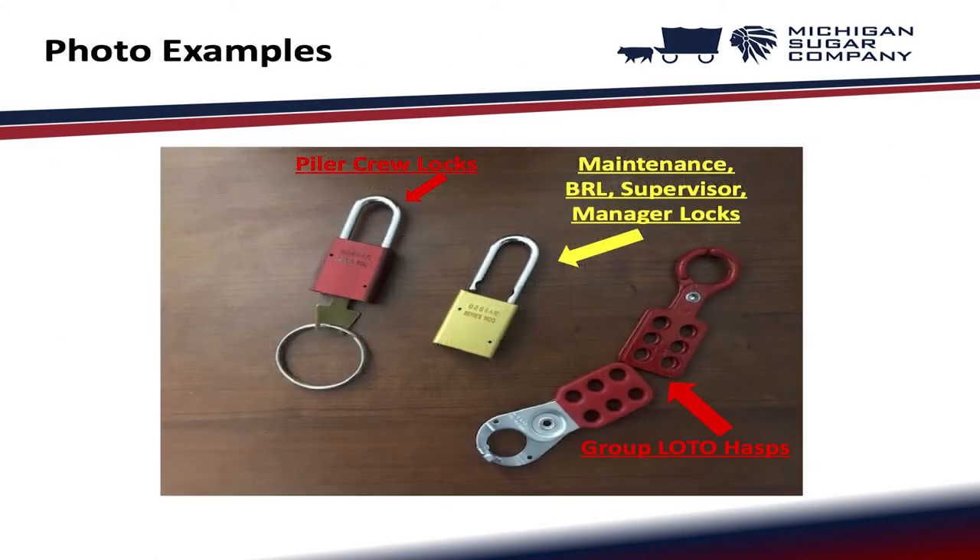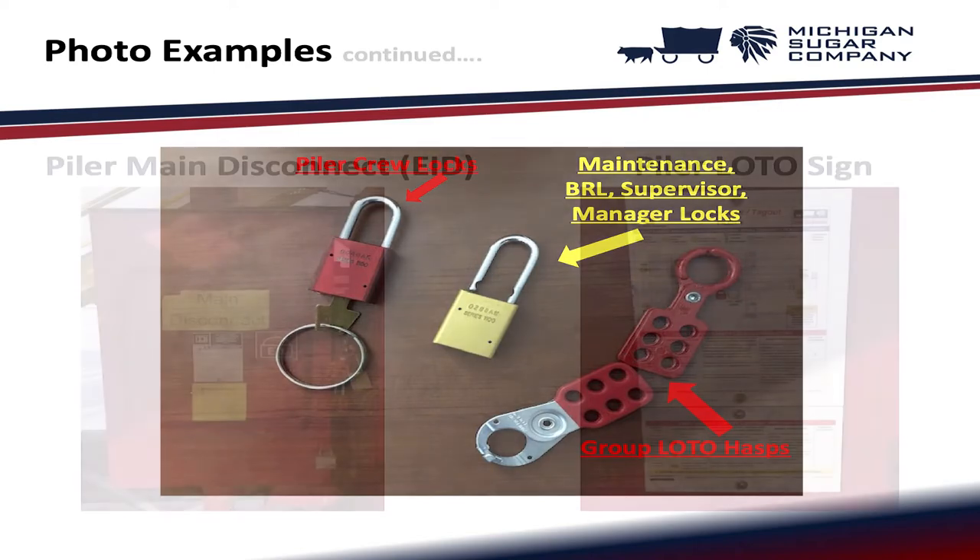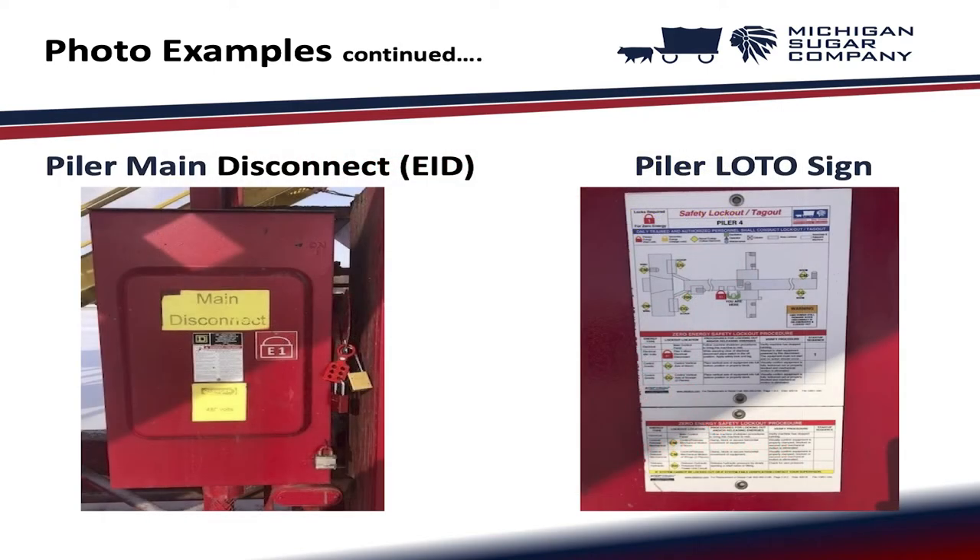Here are some photo examples, including the piler main disconnect — also known as the EID — and the piler lockout tagout sign.